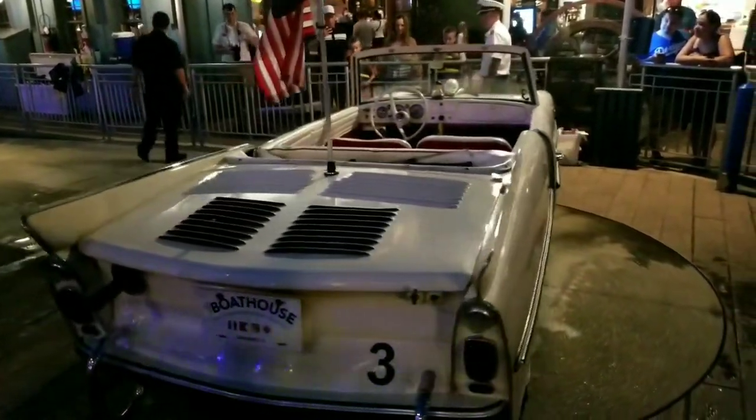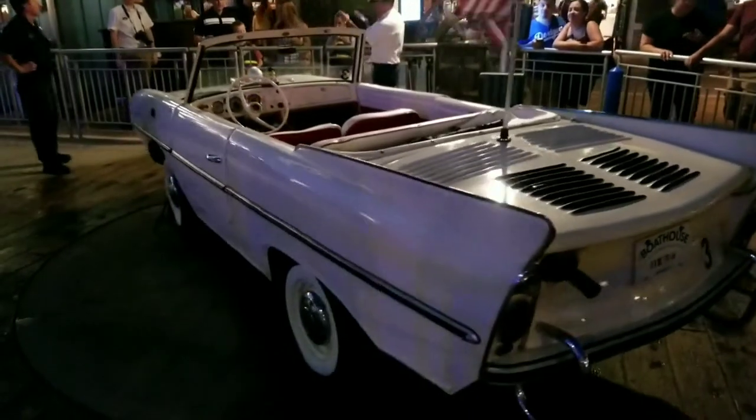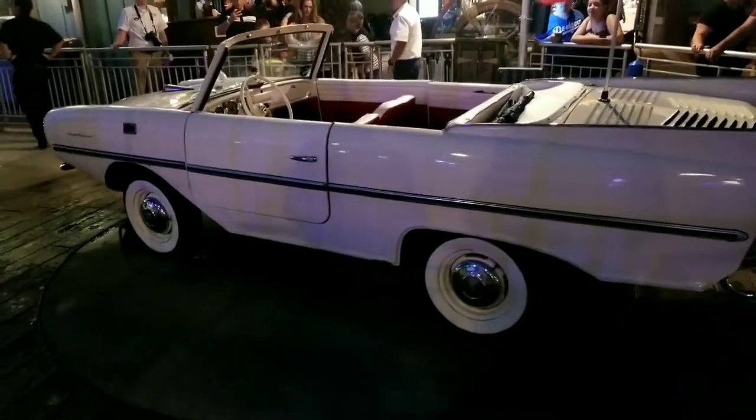What is this strange contraption at Disney Springs? It's an Amphicar. Watch and see this amazing thing in action. Isn't that cool? It's very cool.